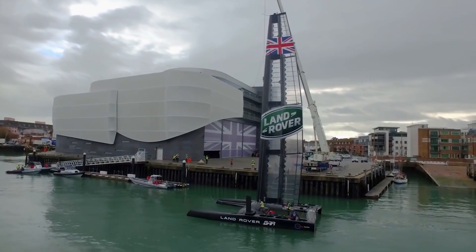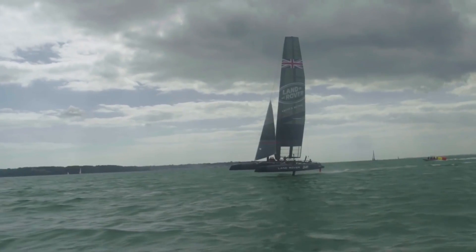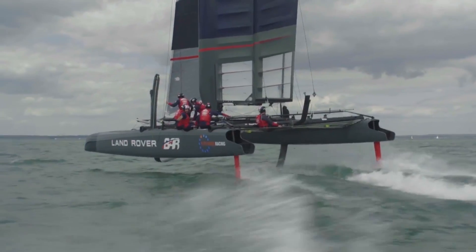The America's Cup is a design race as much as it is a sailing race. Land Rover are our title innovation partner, so they're absolutely critical to the overall performance success of the team.